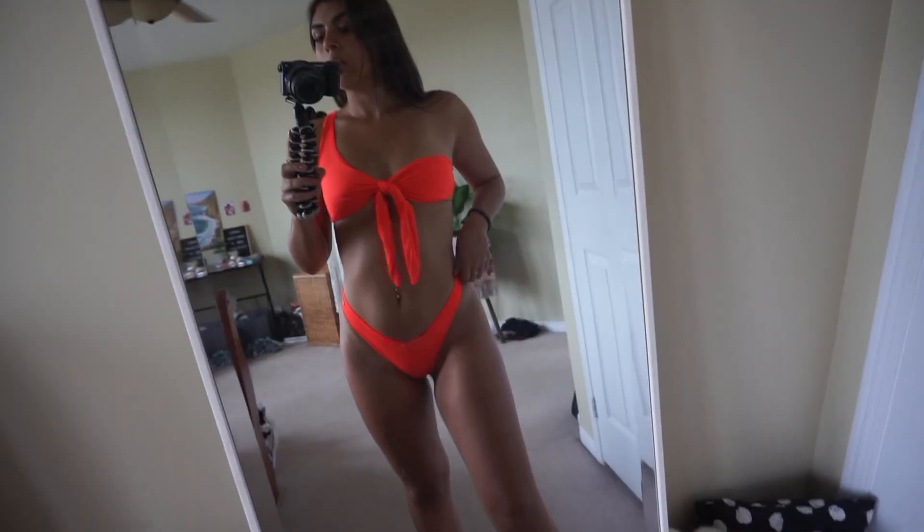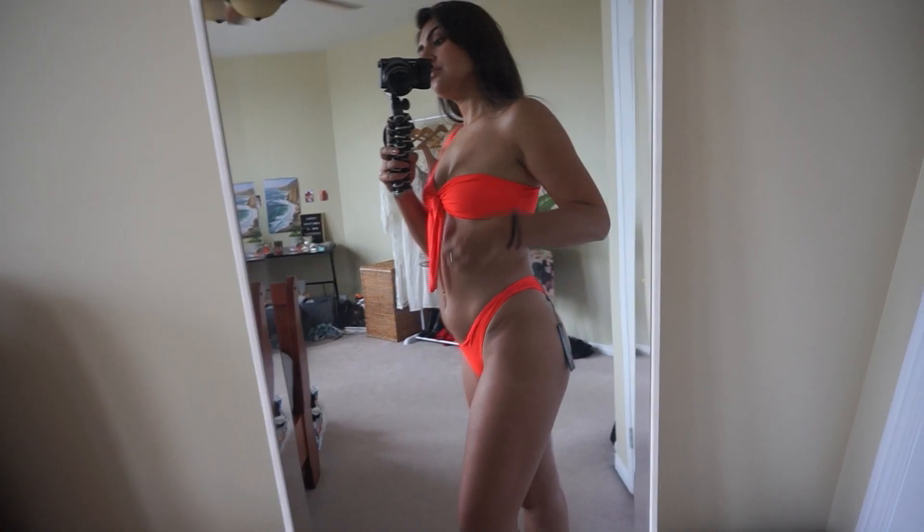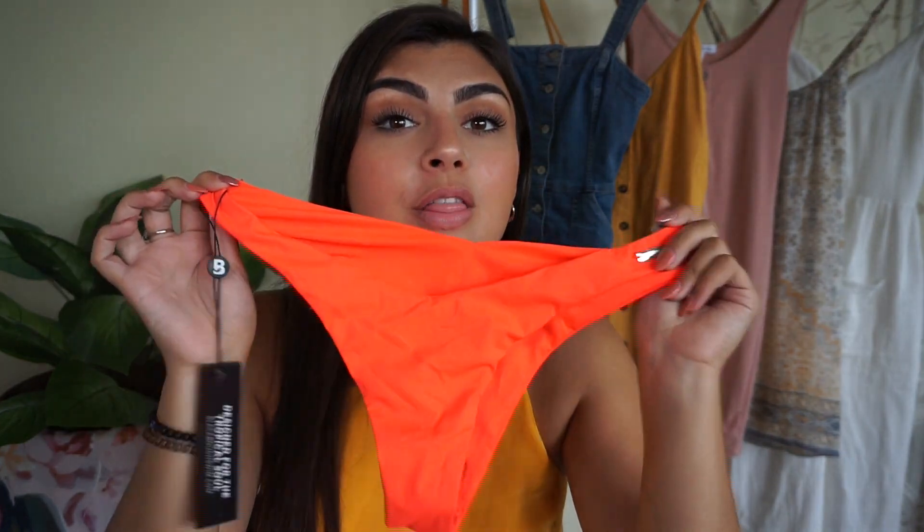And these bottoms here are so cute with it. They go pretty high on the hips, which is so flattering to the body — it just sucks you in, makes you look curvy and sculpted and amazing. These do the body wonders.